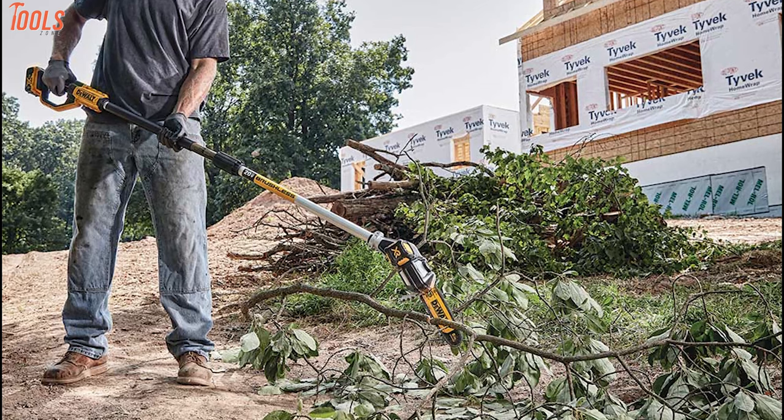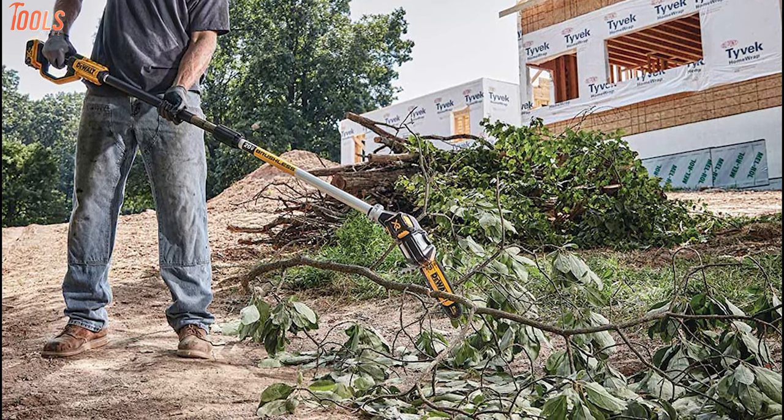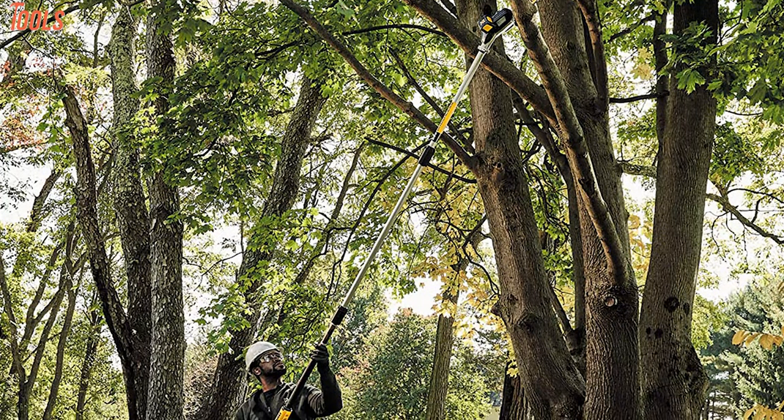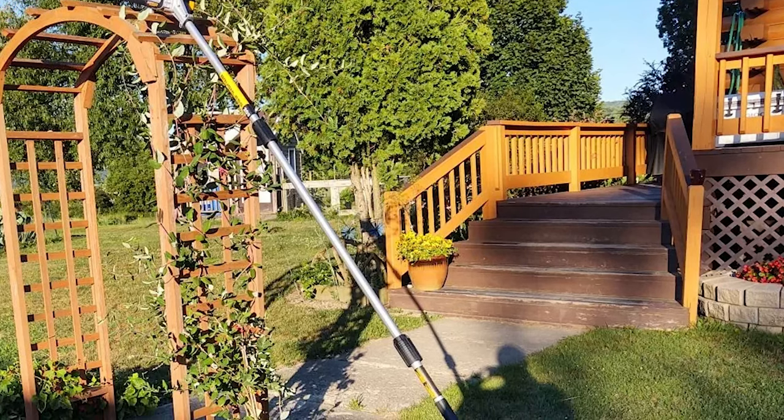Moreover, this pole saw comes with a durable cutting grip and a tree hook, meaning you can remove pruned branches easily. In order to get a hard-wearing, efficient, and competent pole saw for your home or outdoor needs, the DeWalt DCP-S620B has no alternatives.